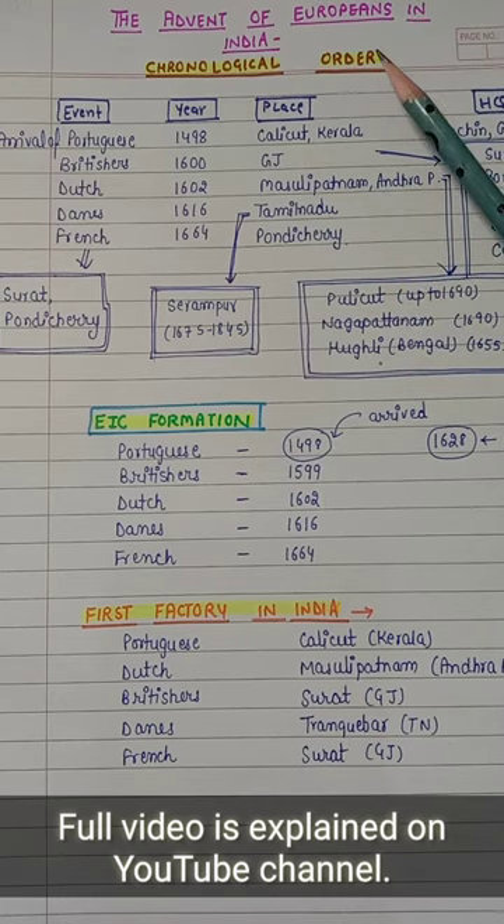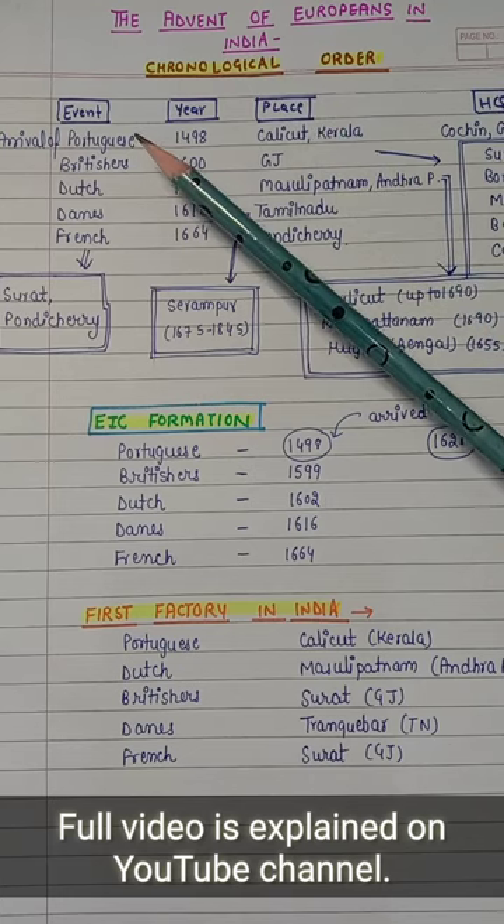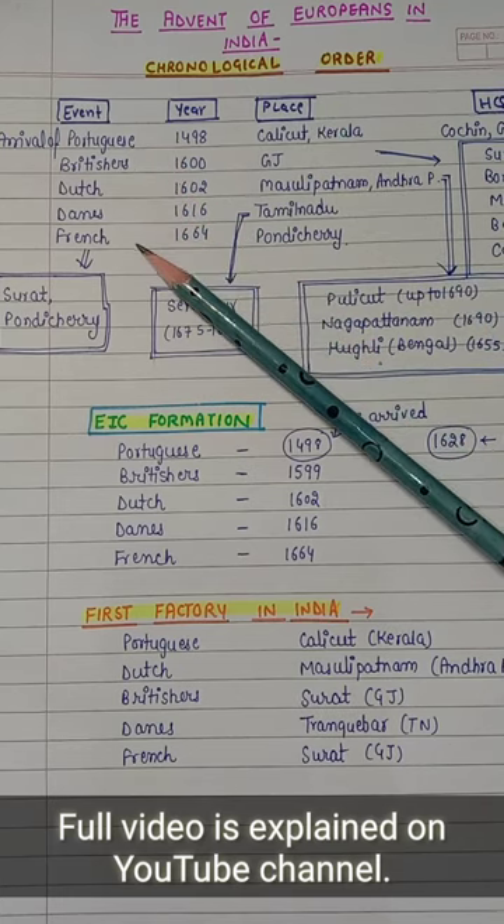In this video, I will tell you the chronological order. First of all, who came from Portugal, then Britishers, then Dutch, then Danes, then French.